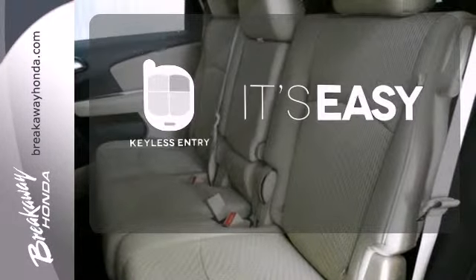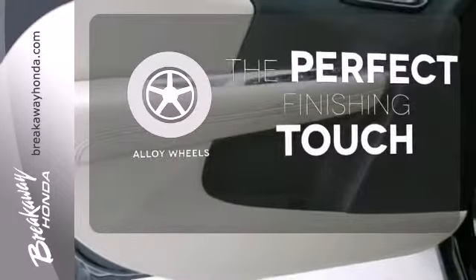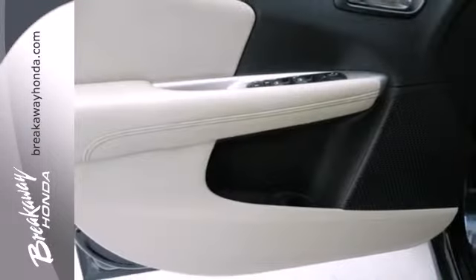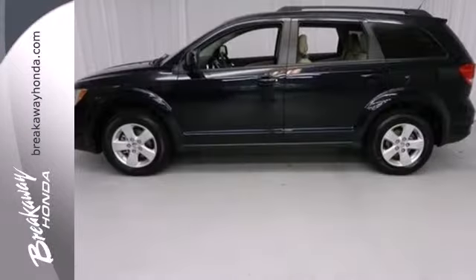The keyless entry makes it easy to get in comfortably. Stand out from the crowd with the alloy wheels. With its bold style, superb performance and spacious interior, the acclaimed Journey just can't be beat.